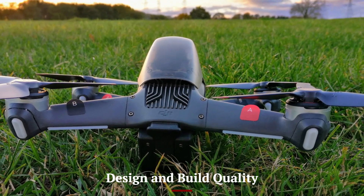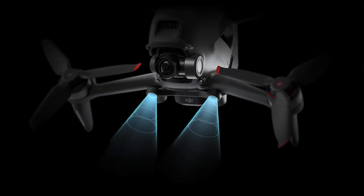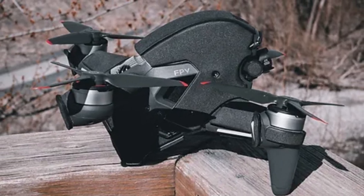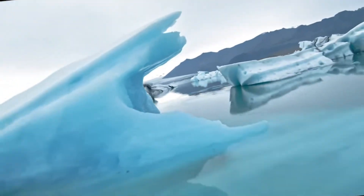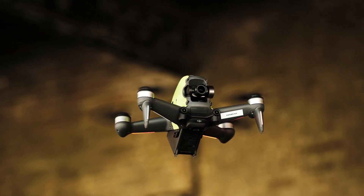Design and Build Quality: The DJI FPV2 boasts a futuristic design with a lightweight yet durable frame, ensuring agility and resilience. Its aerodynamic structure minimizes drag, enhancing speed and maneuverability. The drone's LED lighting is customizable, adding a vibrant aesthetic while improving visibility during nighttime flights. Compact, foldable arms make it easy to transport, catering to on-the-go pilots.